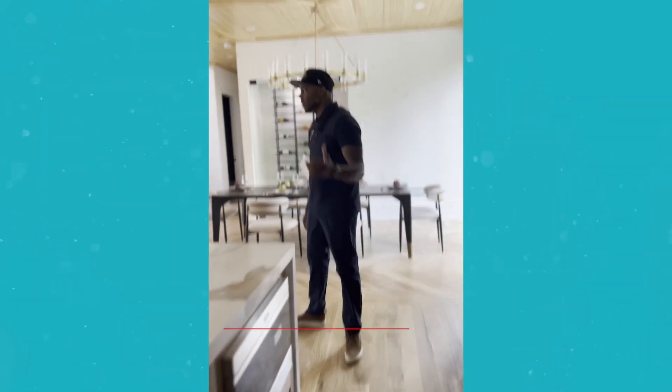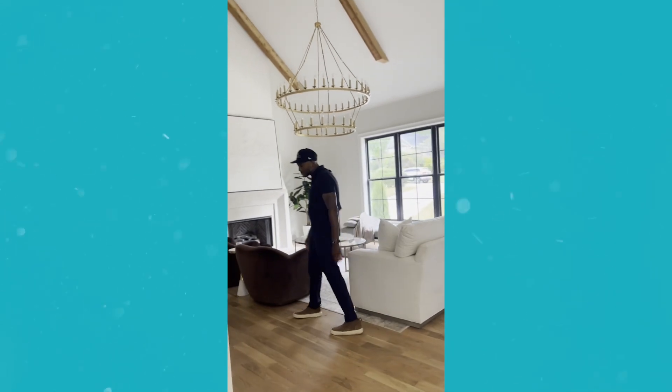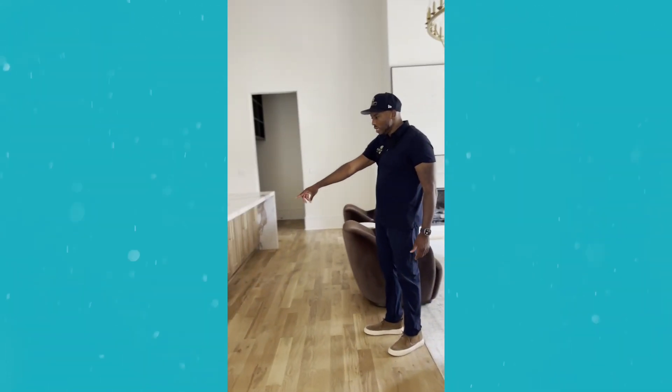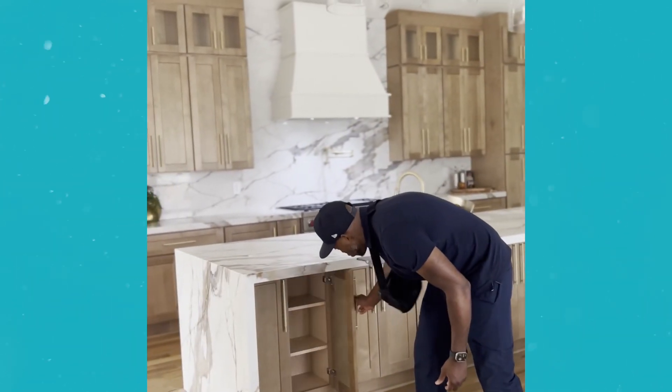We're going to come back upstairs, but let's go downstairs first. It looks like they already got it staged. On the back end, you can see extra storage — anytime I do an island, we always add wall cabinets on the back side for more cabinet storage.